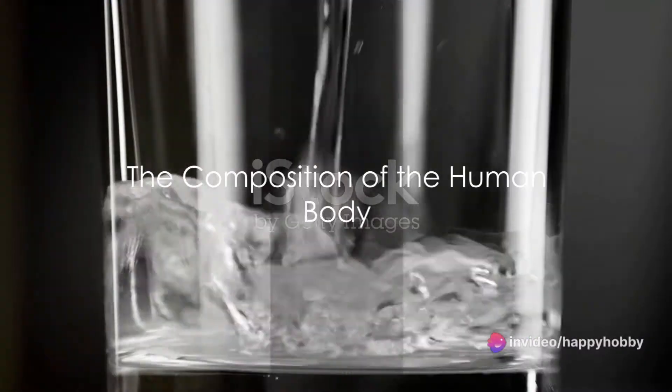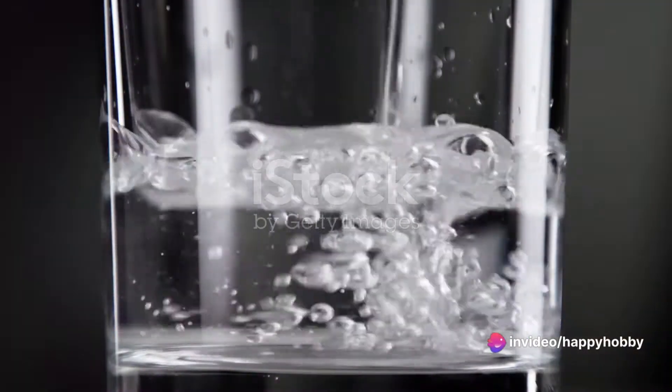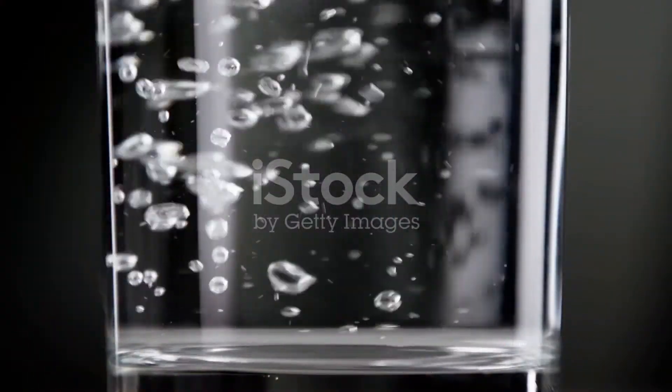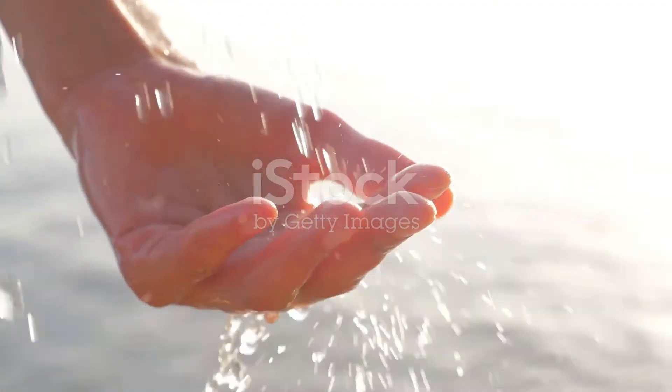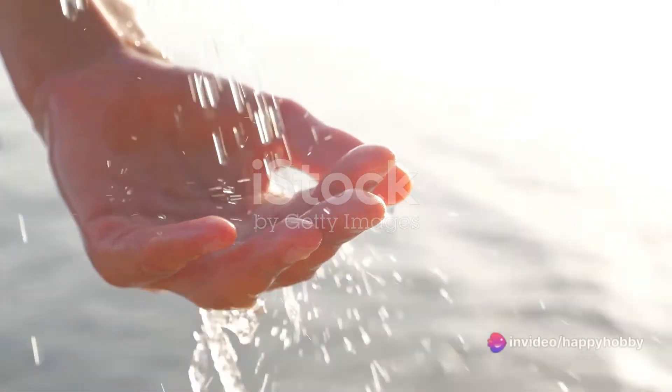Have you ever wondered what the human body is made up of? It's a fascinating mix of elements and molecules, each playing its unique part in keeping us alive and functioning. Let's start by talking about elements — a whopping 99% of the body's mass is made up of just six elements.